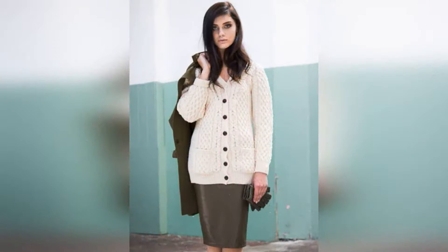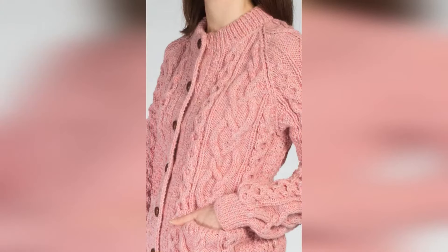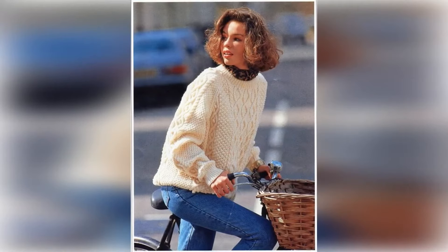In today's video I will tell you about different types of sweaters that will suit you and are very trendy. In today's list, my first sweater is Chunky Knits.